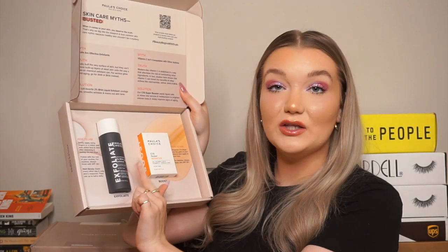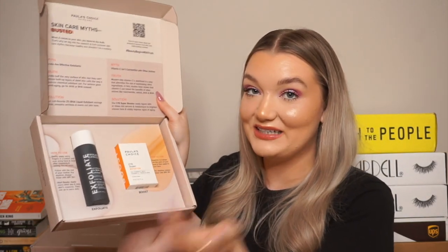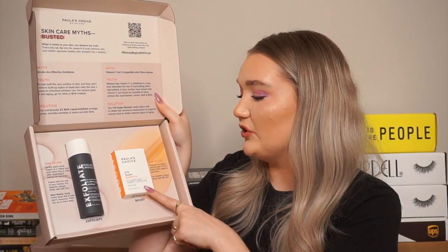Here we have a package from Paula's Choice — their PR packaging is always so cute. The theme is 'the truth about why we're viral on TikTok.' They sent their two TikTok viral products: the famous 2% BHA Liquid Exfoliant, which I've been wanting to try, and the Vitamin C Booster with 15% vitamin C, vitamin E, and ferulic acid. I think I may already have these, so I'll confirm — if I do, I'll throw both in the giveaway.